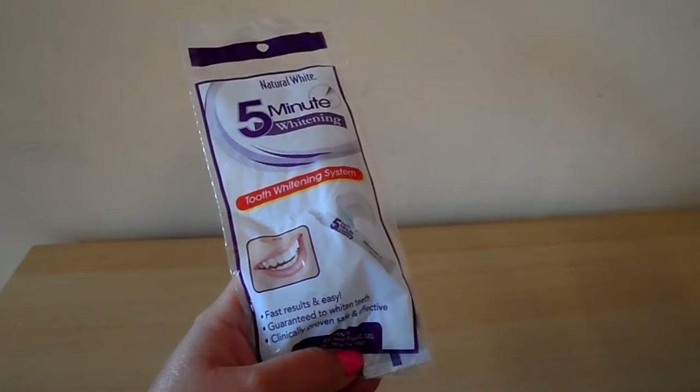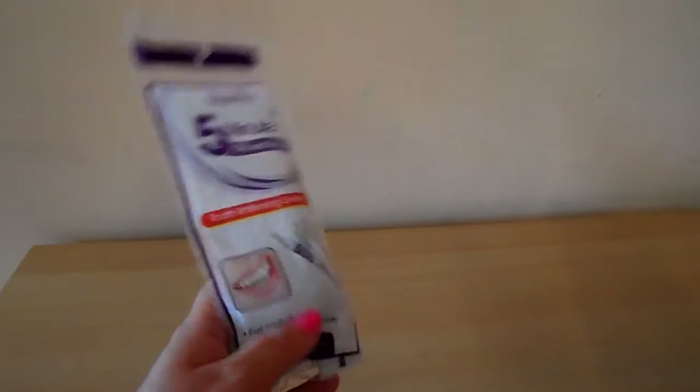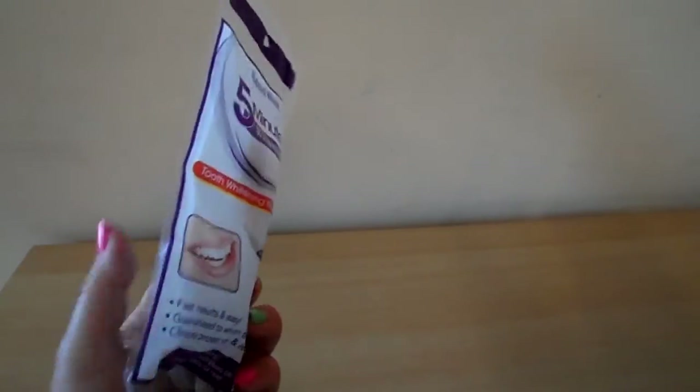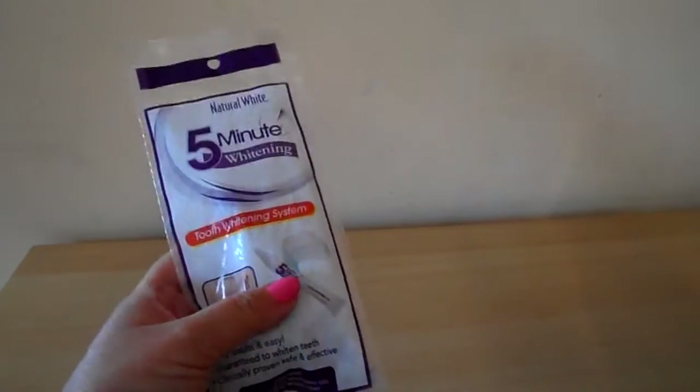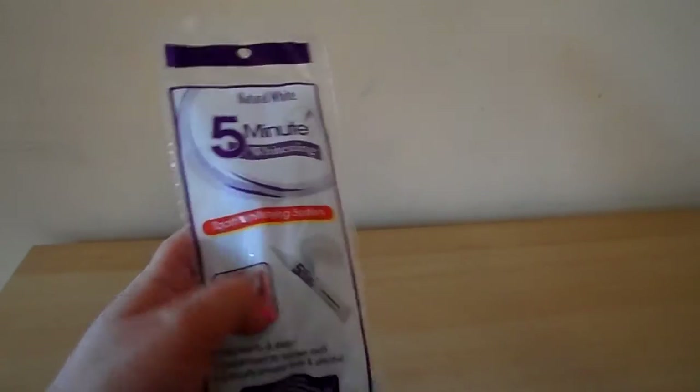It's a tooth whitening system — fast results and easy to use. It's guaranteed to whiten teeth, clinically proven, safe and efficient. It contains the whitening gel and the duplex mouth tray.